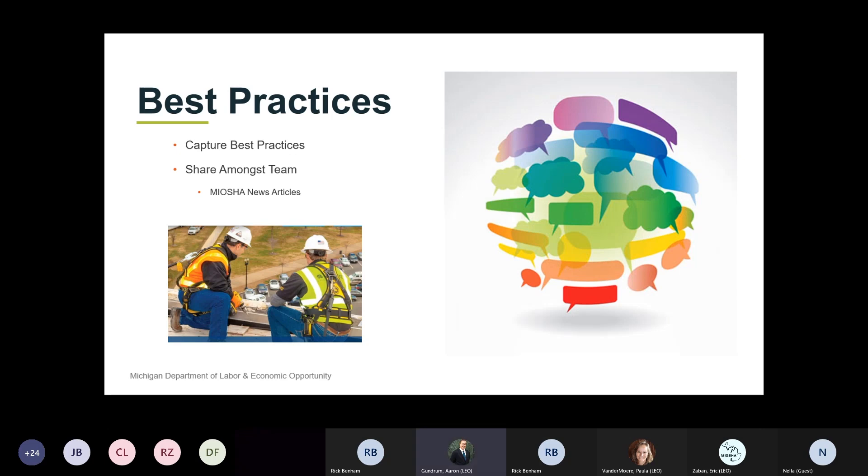One of the areas we really like to talk about is best practices. Organizations that have developed these health and safety management systems typically have moved far beyond just a basic level of compliance, where best practices is part of what they do, and in many cases they're setting that standard moving forward. Being within our MVP group, both from a general industry and construction standpoint, we routinely share those best practices - whether it's through our MIOSHA news articles, our meetings facilitated throughout the year, or being able to go to other locations within our state to learn from them.